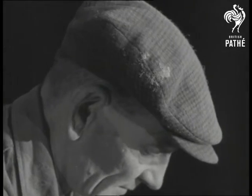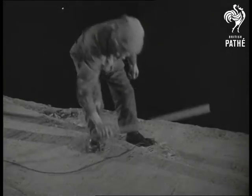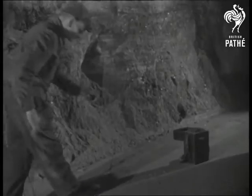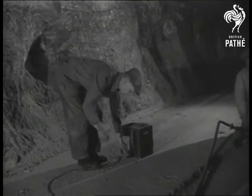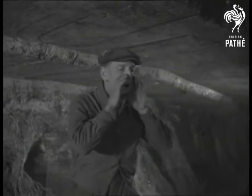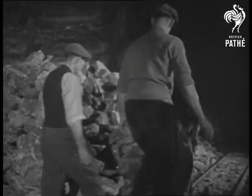Meet the miner — one of the 80 salt workers left in Britain. Blasting produces 50,000 tons of rock salt a year. Using only a pick, he'd hardly fill a coal scuttle in an hour. A warning shout and the miners make for shelter — a hundred-ton landslide is on its way.